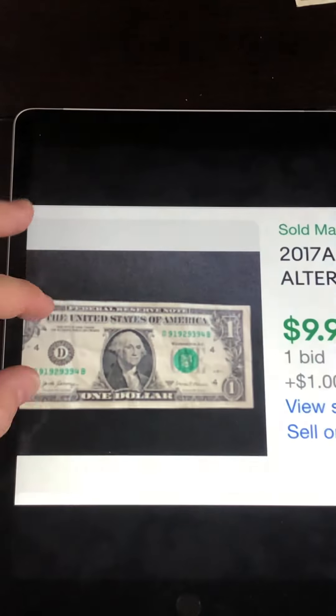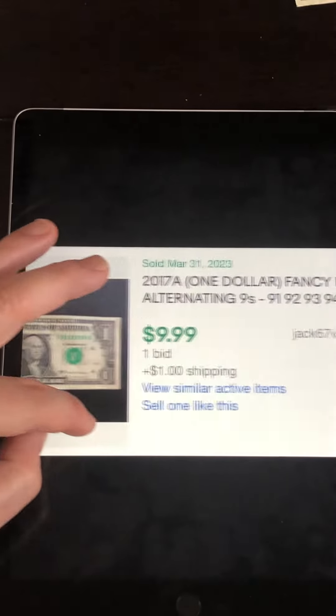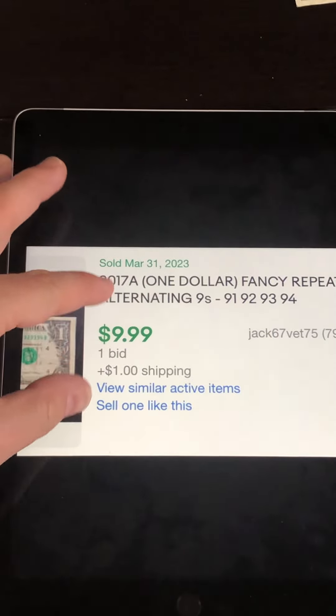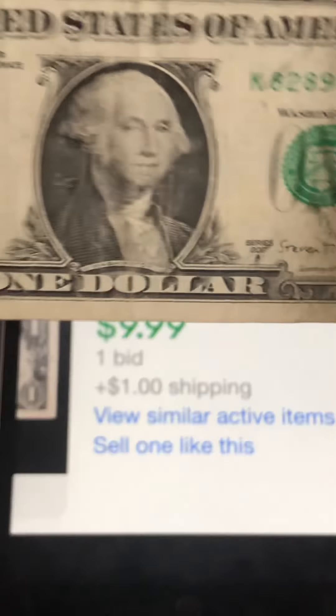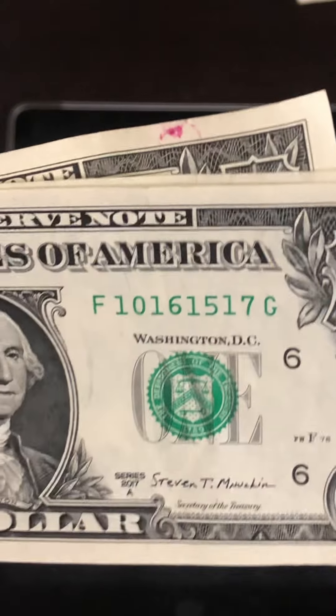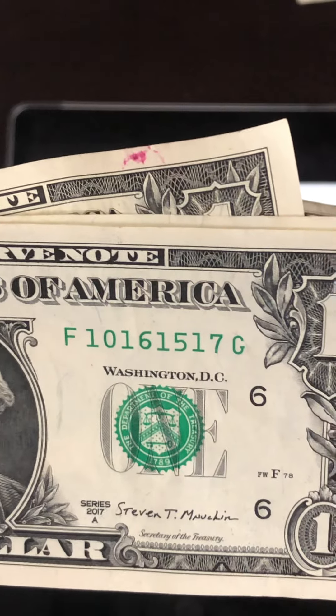Take a look at this one — very similar, it's quad alternating nines, and this one sold for $9.99 with one bid. I have some other ones here — these are just quad alternators, not bookends. Alternating ones: 1, 0, 1, 6, 1, 5, 1, 7.